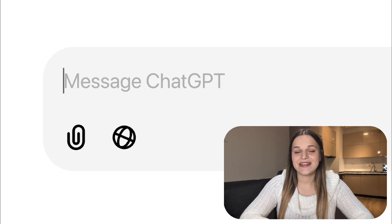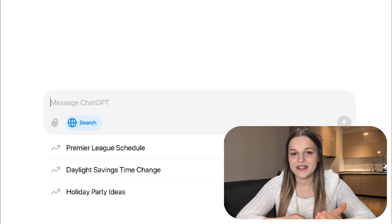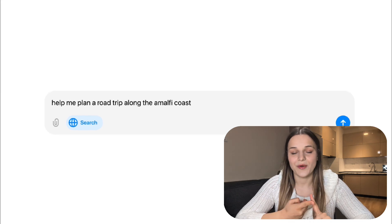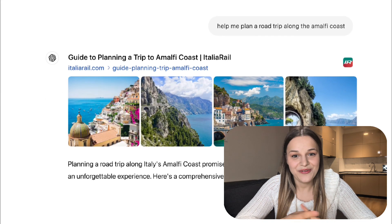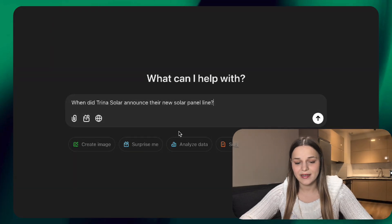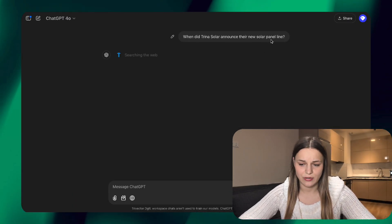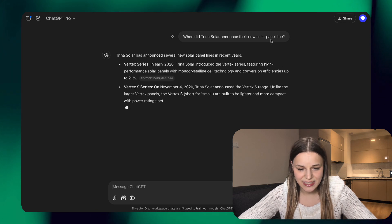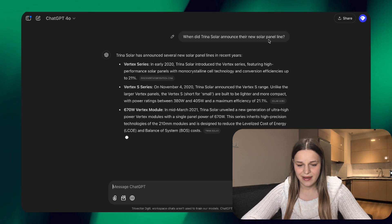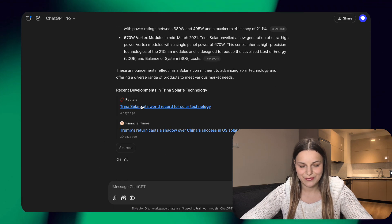You might already know that ChatGPT can now provide answers using real-time web search. This feature is now also available on the desktop and mobile app. ChatGPT now automatically detects when a question needs real-time data. So let's imagine I'm looking up a client and I type: when did Trina Solar announce the new solar panel line? As you can see, it searched the web for us, provided annotations and also some links at the bottom. Super useful.